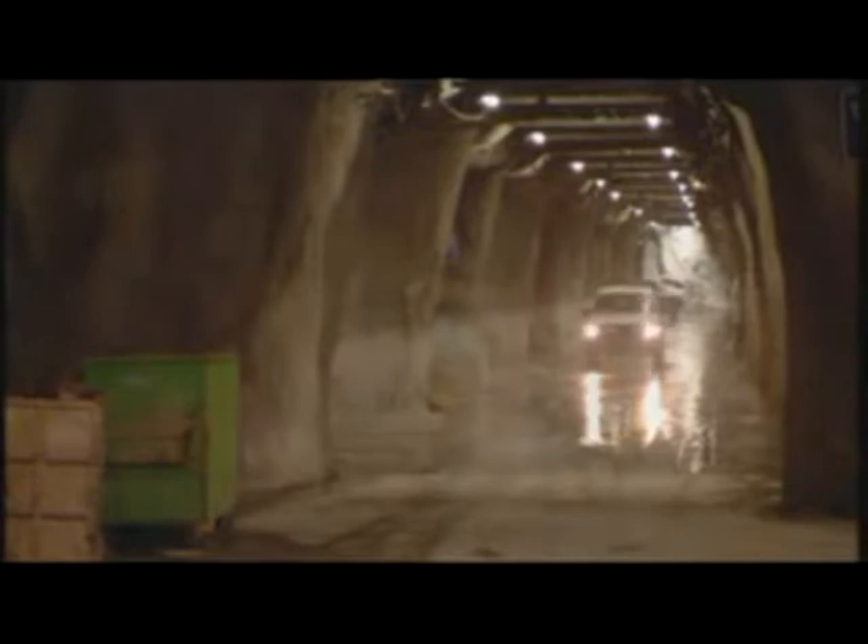As one of the smaller members of the Rio Tinto group, North Parks is an ideal site for testing and developing new mining methods. The mine is best known as a center of excellence for block caving.